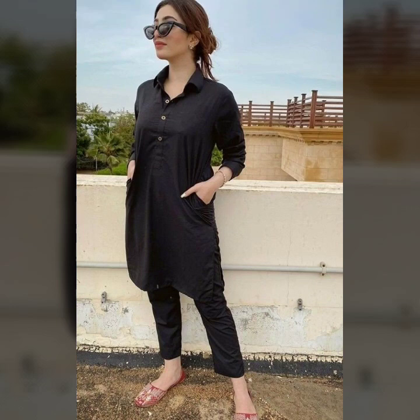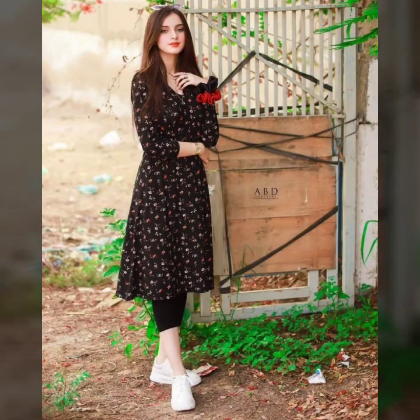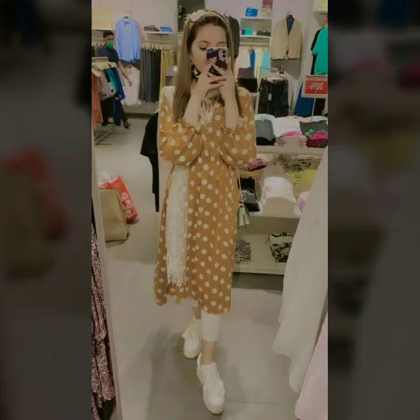Assalamualaikum friends and welcome back to my YouTube channel Fashion Beauty. How are you friends? I hope you will be fine. In today's video I have a very beautiful casual wear type dresses and hair disc collection.